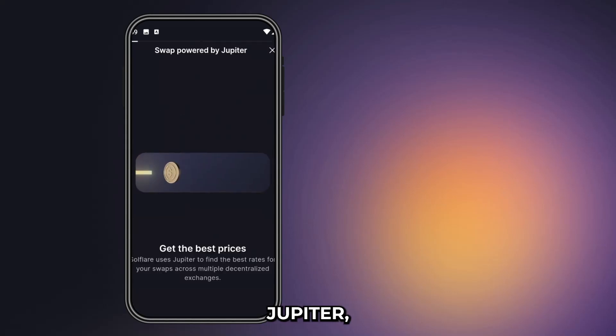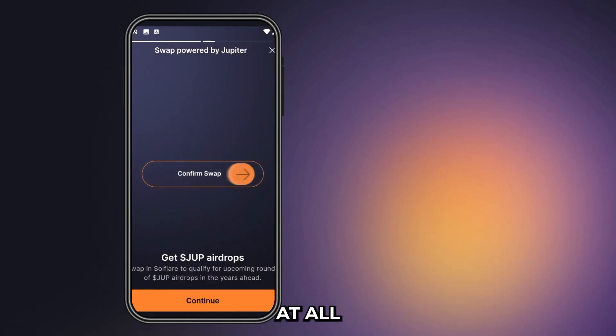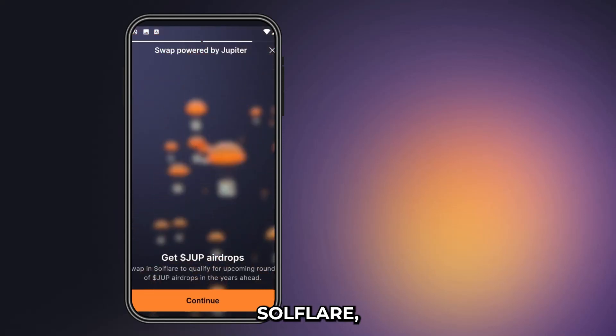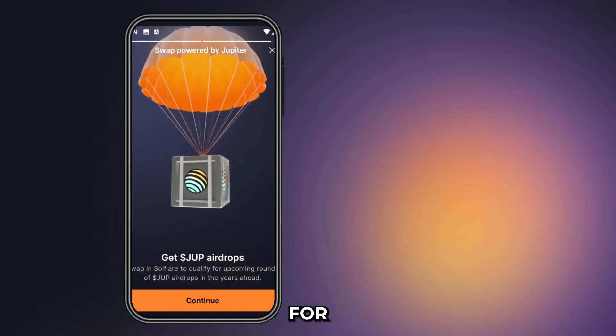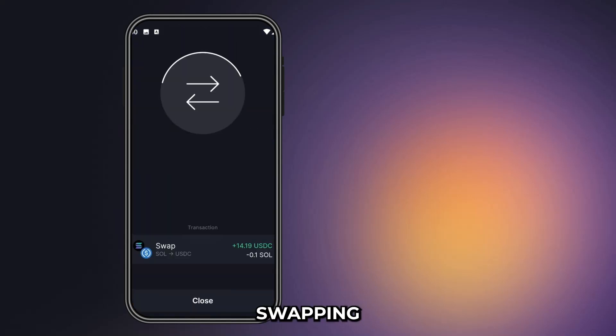Solflare uses Jupiter, a Solana-based liquidity aggregator, to ensure its users are always swapping at the best prices possible at all times. By swapping on Solflare, users can also qualify for all the future rounds of the JUP airdrop. Swapping is fast and easy with Solflare, allowing traders to enjoy high-speed trading at all times.